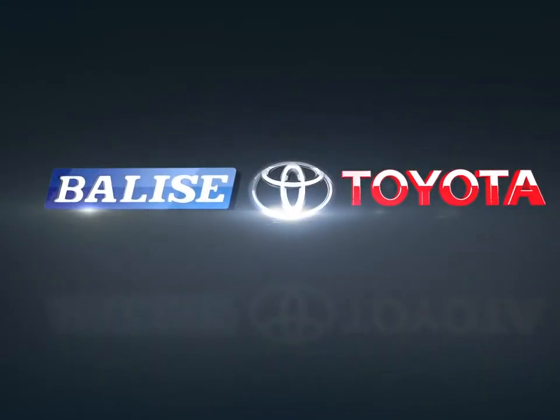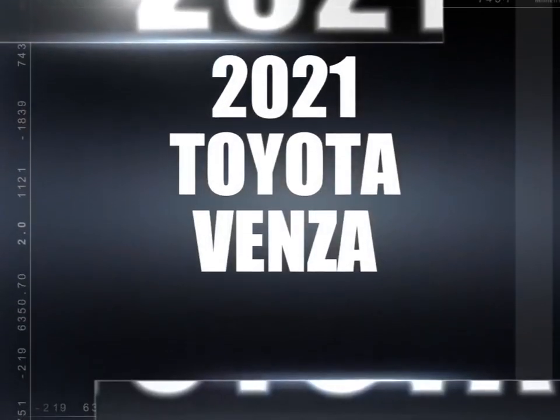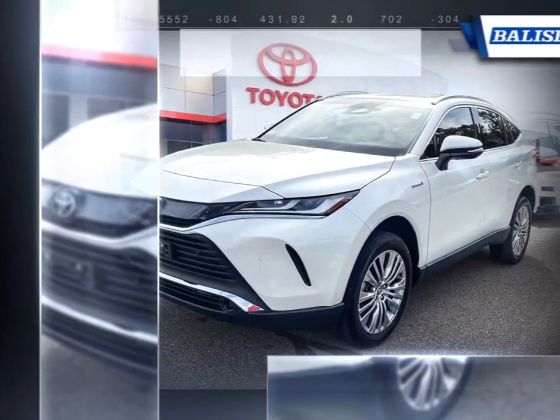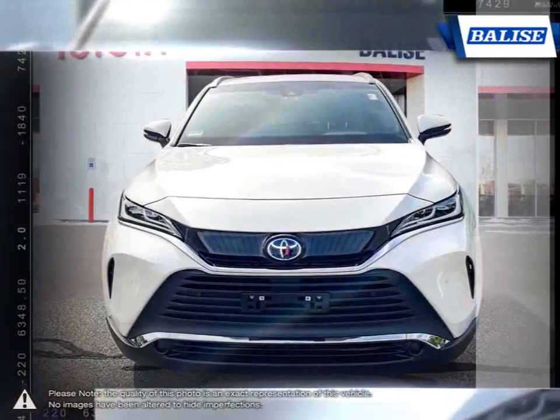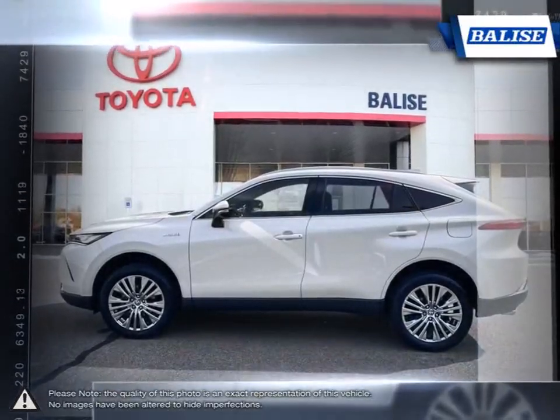Welcome to Balise Toyota. Today we're looking at a 2021 Toyota Venza. The Toyota Venza is a uniquely styled vehicle that sits comfortably between a crossover and a wagon. The sleek exterior offers a taller roofline and communicates a sleek crossover style.